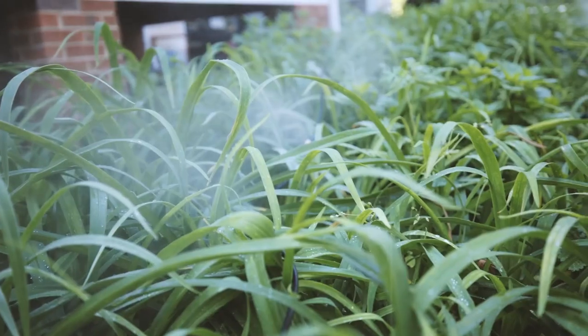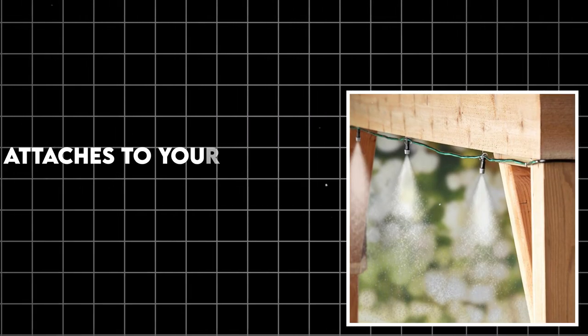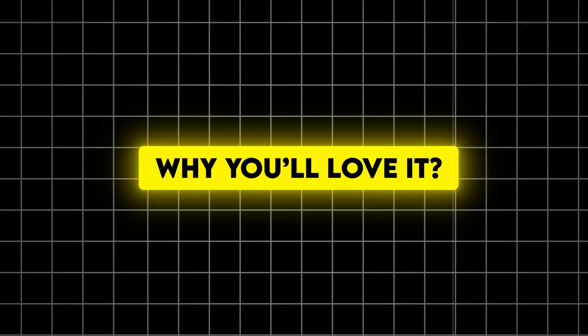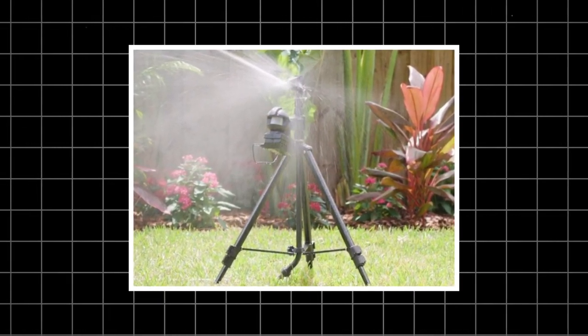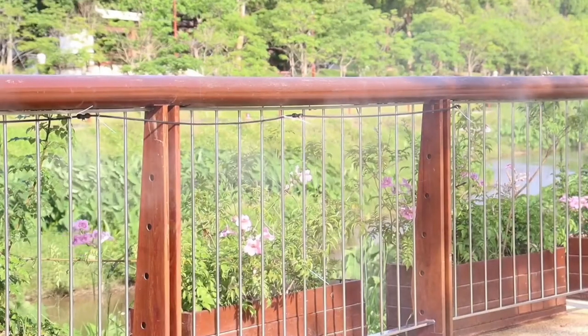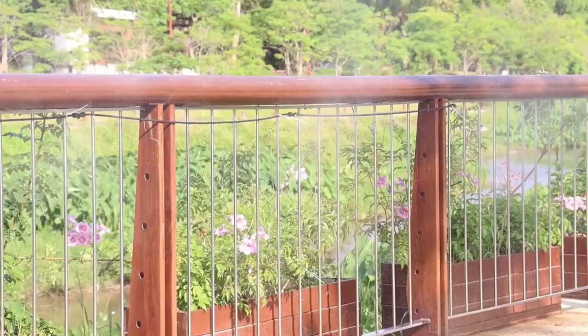Number 10: Outdoor misting system. Cool down your outdoor space with a clever misting system. It attaches to your existing water supply, sprays a fine mist into the air, and can lower ambient temperature by up to 20 degrees. It makes hot days more bearable, can be used to water plants or create special effects, and is easy to install and use. A study in the International Journal of Biometeorology found that misting systems can significantly improve thermal comfort in outdoor spaces.